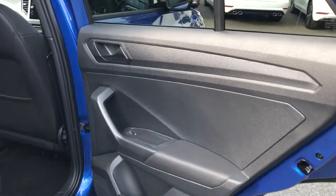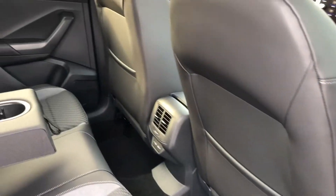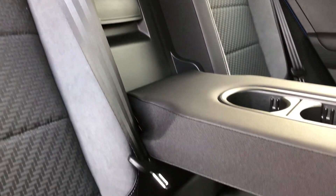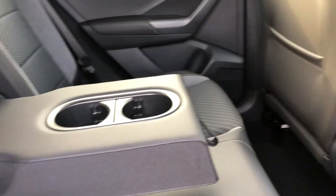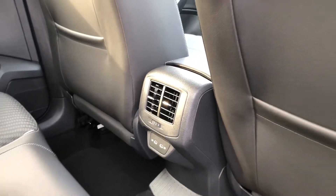Moving inside the rear of the cabin, it's all very stylish in there, featuring electric windows in the rear with loads of legroom and headroom available for up to three passengers. The black headlining gives the car a more sporty feel, as well as the part cloth, alcantara and leather seat upholstery. There's a center armrest with cup holders, two isofix child anchor points, rear air vents and even two USB Type-C connectors.